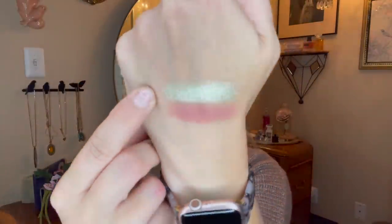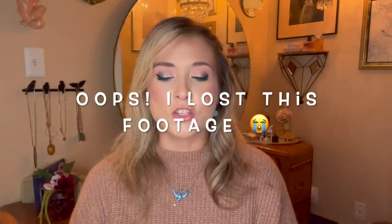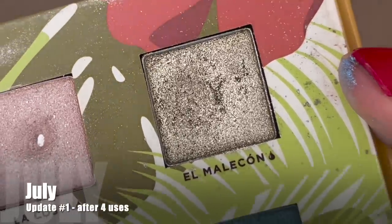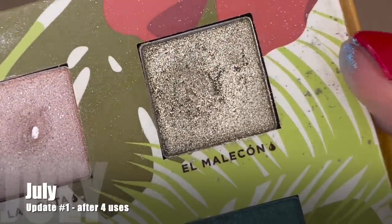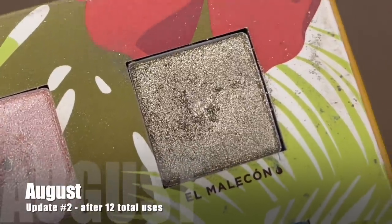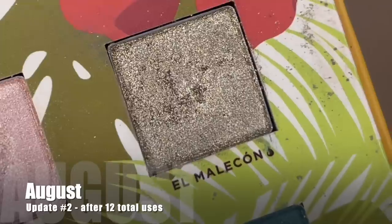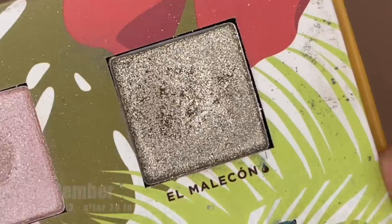Next shade is this gorgeous shimmery sage green — El Melacon, from the Reina del Caribe palette. Here's what El Melacon was looking like when I first rolled it in. It didn't have a lot of use on it. Here's what it was looking like in July after four uses, and during the month of July I was able to reach for it eight additional times making for 12 uses total. Here's what it was looking like last month after those 12 uses, and during the past month I reached for it eight more times — 20 uses total.